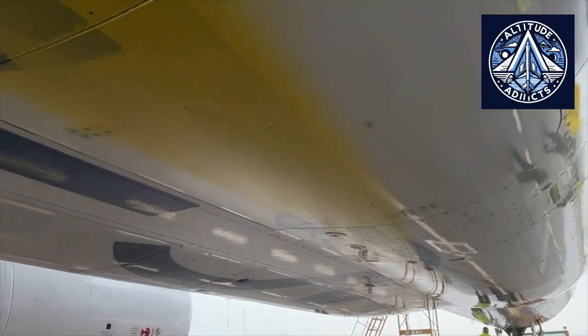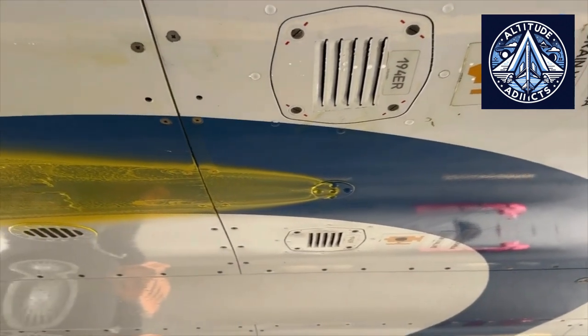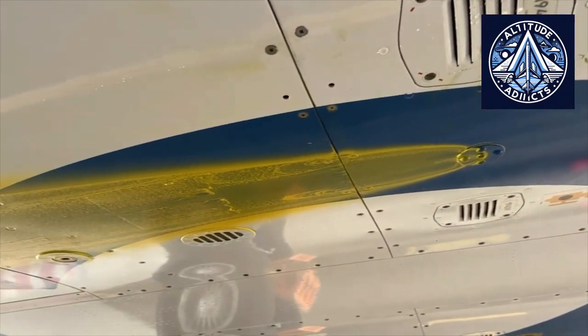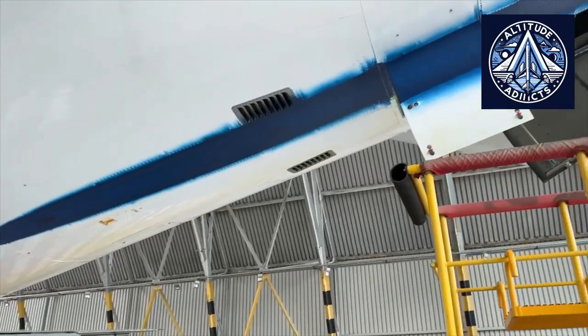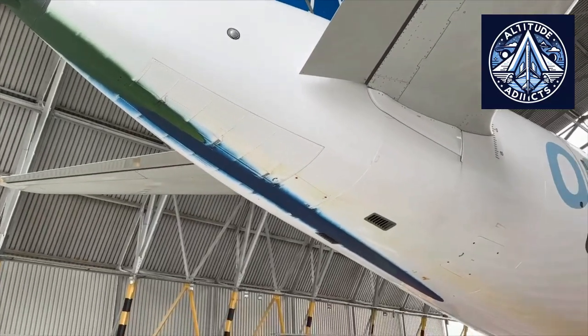In areas where combustible fluids or vapors may be present, aircraft manufacturers follow strict fire protection regulations. Drainage and ventilation systems minimize ignition risk by preventing accumulation of liquids and vapors. Design features also include component qualification, isolation, separation of electrical wiring from fluid lines, and spray shielding to block ignition sources in leakage zones.